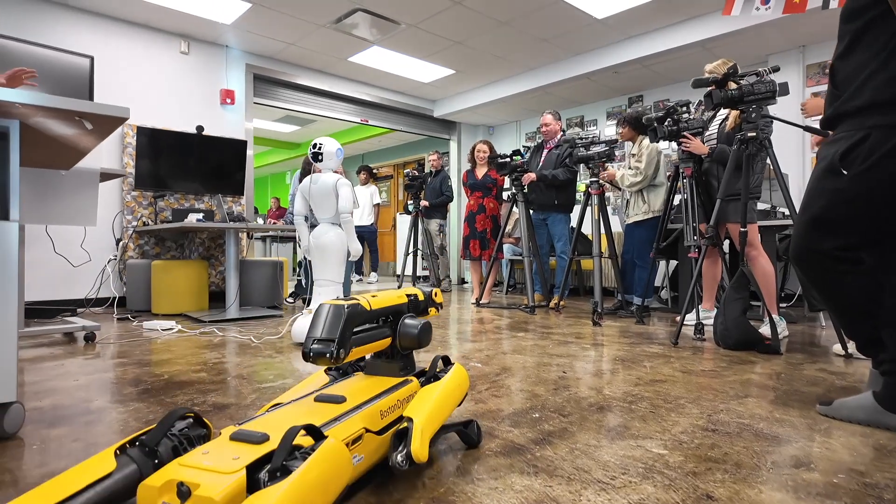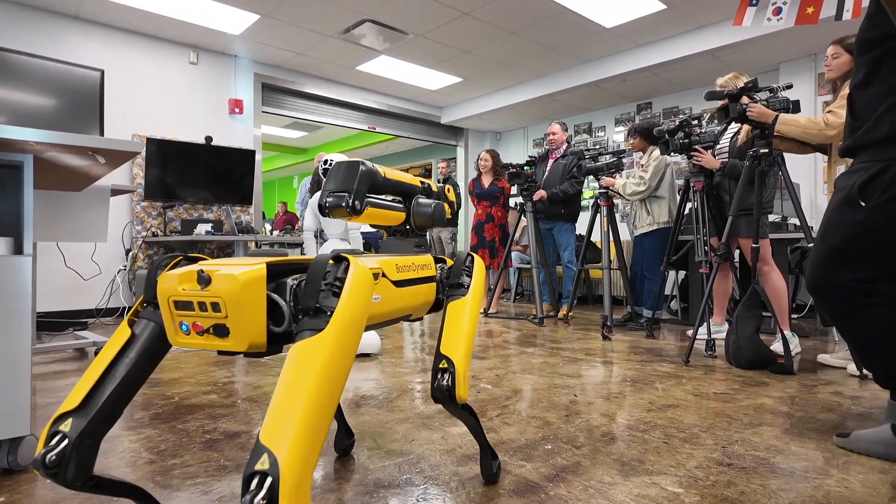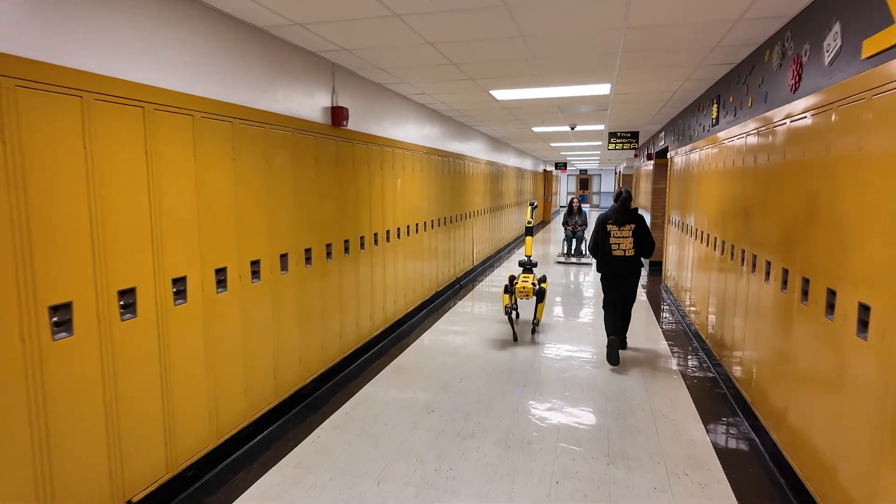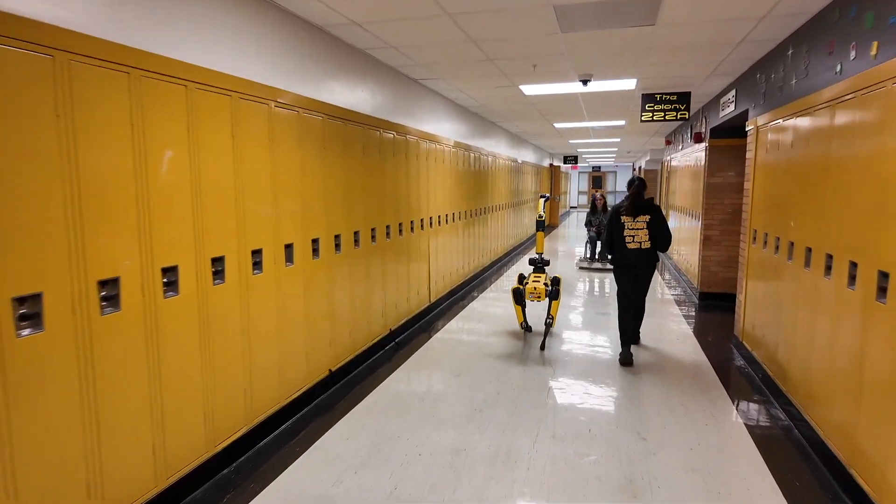People feel like robots are going to take our jobs and stuff like that, which it may happen, but I will be behind it. I will be coding — coding to have Reggie lift heavy boxes that some people can't lift.